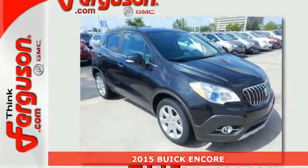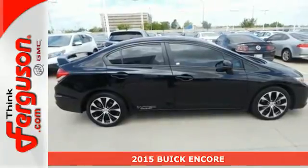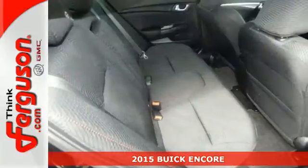It's a 2015 Buick Encore. Safety shouldn't have to be a luxury, and this Encore proves that, with StabiliTrak and the handy rear-view camera.